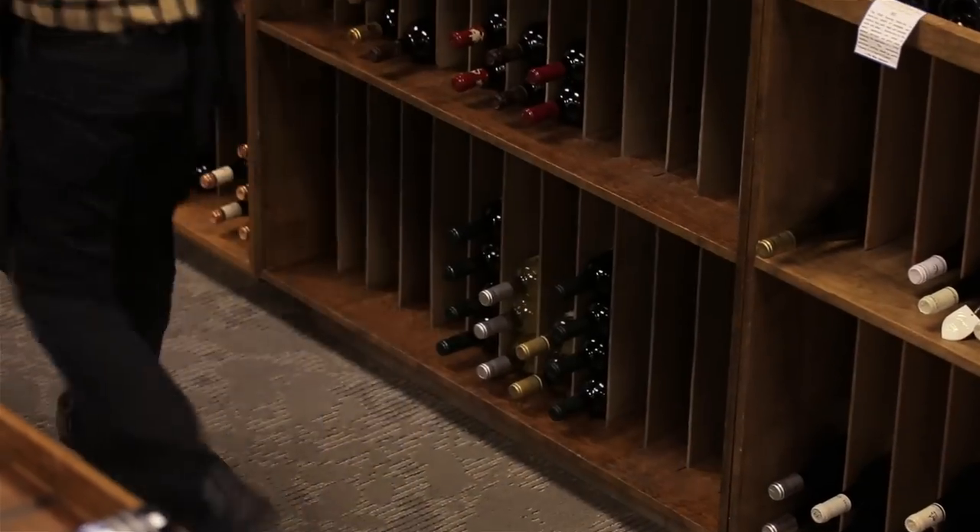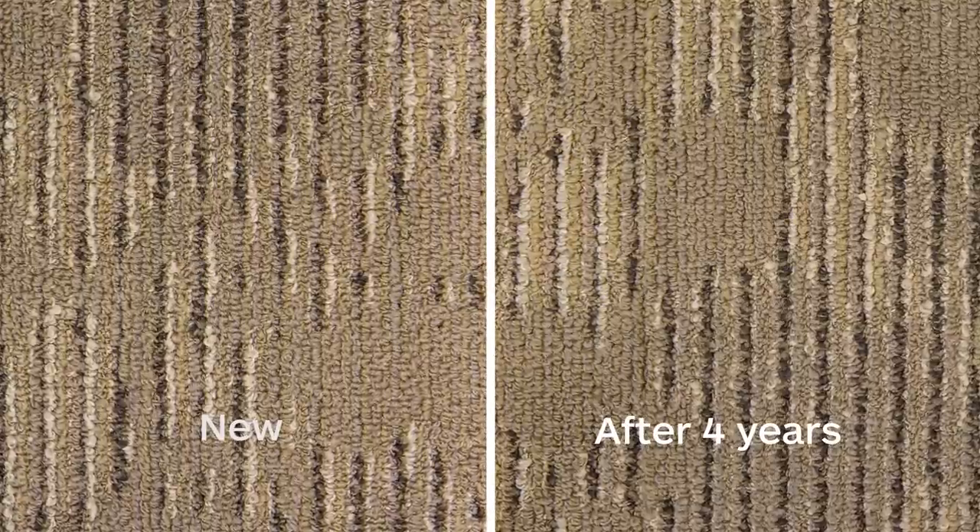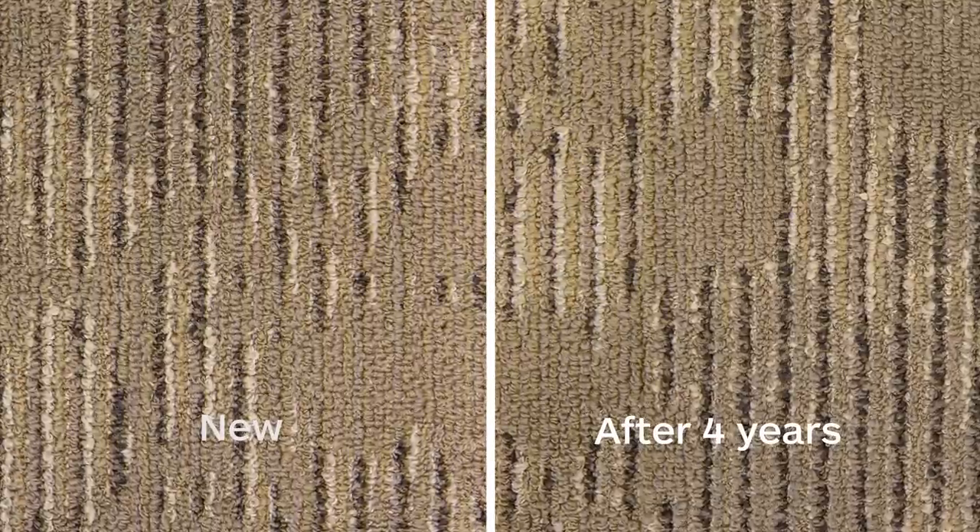That's been remarkable to me because my previous experience with carpeting is that where wine is spilled, I've got to remove that section of carpet and replace it with another carpet tile. That's not an issue with the Antron Fiber carpet.